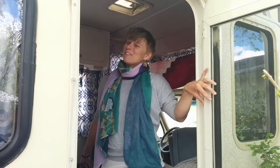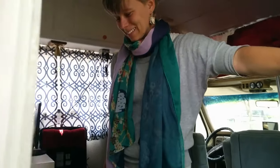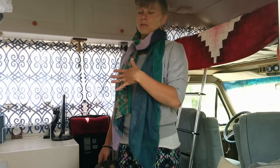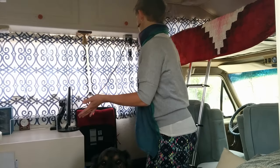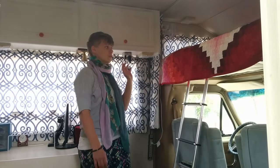Hi, I'm Allison, and we would like to show you around our RV. So come on in. When you first walk into the RV, you kind of step into the kitchen on your left, and then the bed is kind of up to your right.